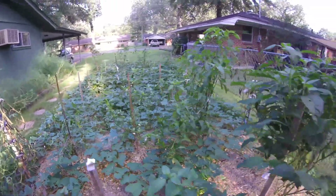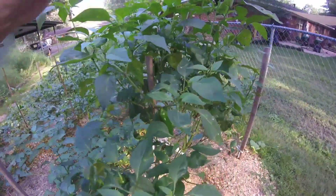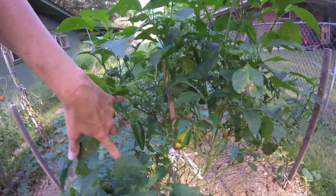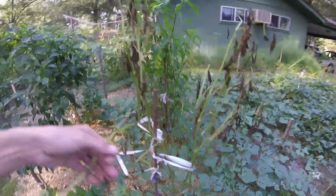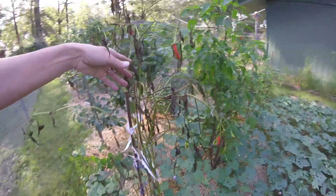And more peppers over here. They're kind of starting to go down, but a few — these are jalapenos. More peppers here too, but this one's obviously not doing well, so we'll probably pull it tomorrow.